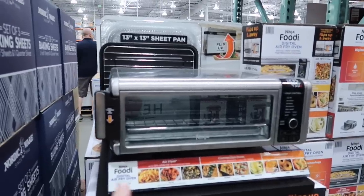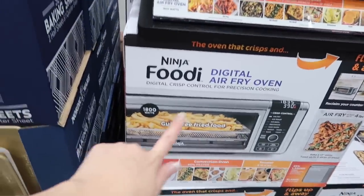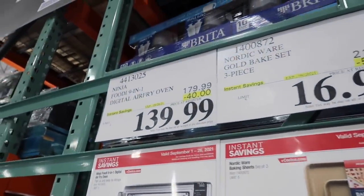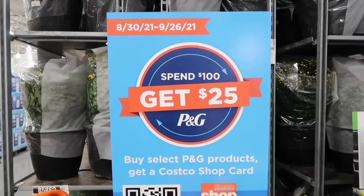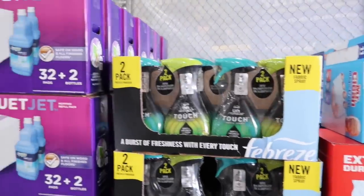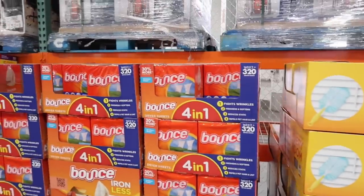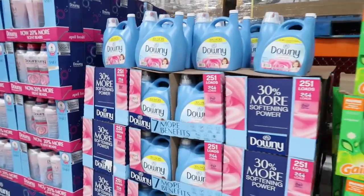If you are into air fry ovens, Costco has the Ninja one — normally $179, you could save 40 bucks and get it for $139.99. If anyone has the oven, will you let me know how it is? Also right now at Costco, if you spend $100 on select P&G products, you get a $25 shop card. There's a lot you can choose from, so go check out your local Costco and see what you can save.